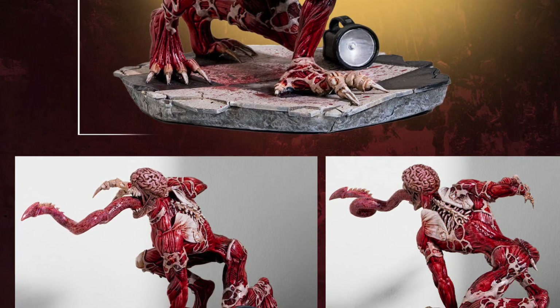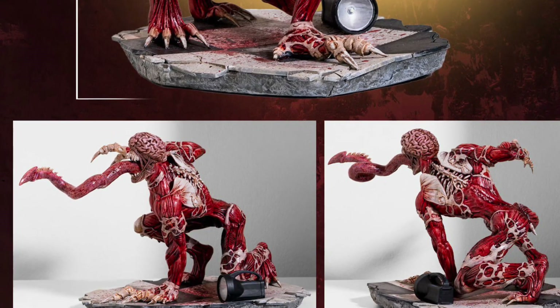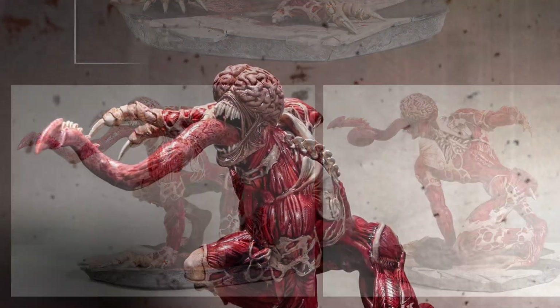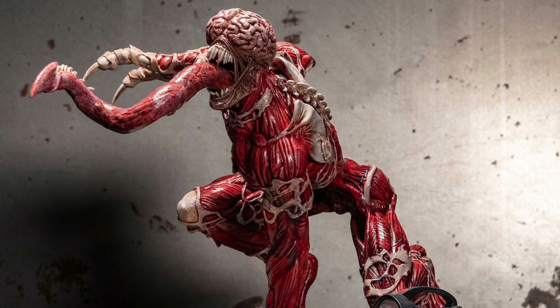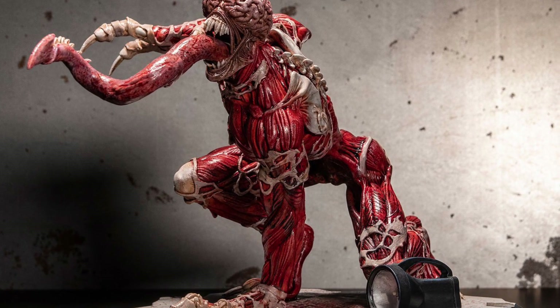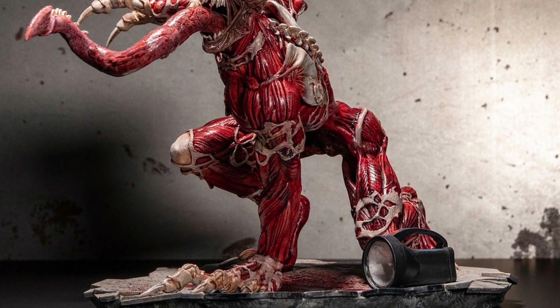Don't you guys? Not just the colors, just in general the posing and just how he poses and the whole tongue thing coming out. Pretty grotesque, but anyway, it's definitely a horror figure, so if you are a fan of Resident Evil, you might want to pick this one up.